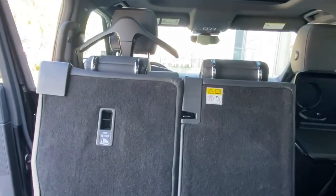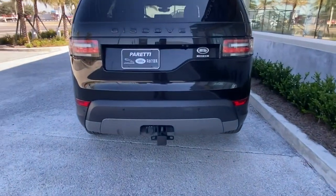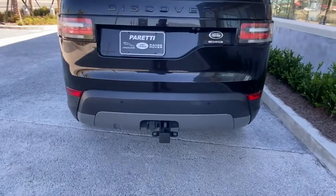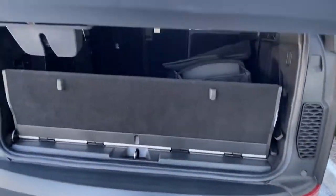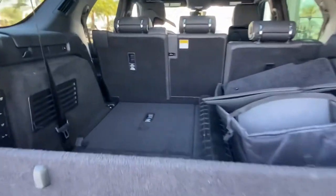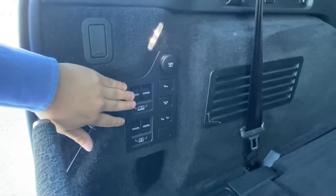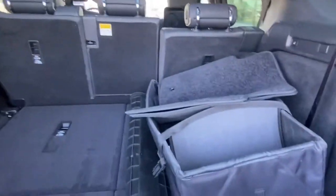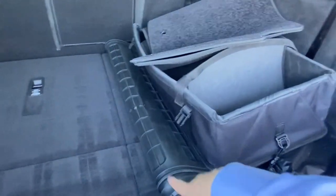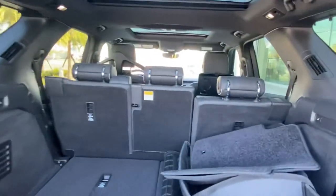Last but not least, we have the trunk. The vehicle does come with a tow hitch receiver with electronic connections. Opening the trunk, we see plenty of storage space. The third row and second row can still be electronically controlled from the back, and you can also raise and lower the vehicle and adjust all seats throughout. It does come with the rubber cargo mat protector, the cargo organizer, and the original fabric mats.